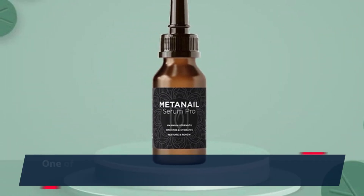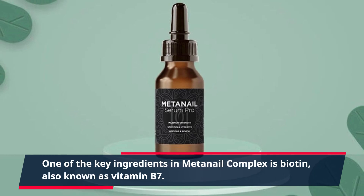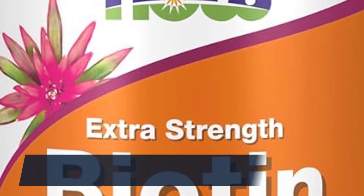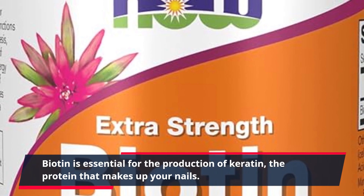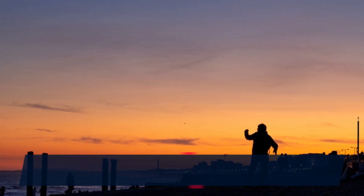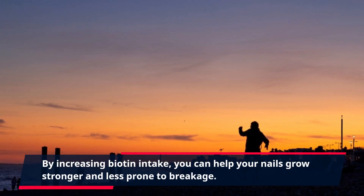One of the key ingredients in MetaNail Complex is biotin, also known as vitamin B7. Biotin is essential for the production of keratin, the protein that makes up your nails. By increasing biotin intake, you can help your nails grow stronger and less prone to breakage.